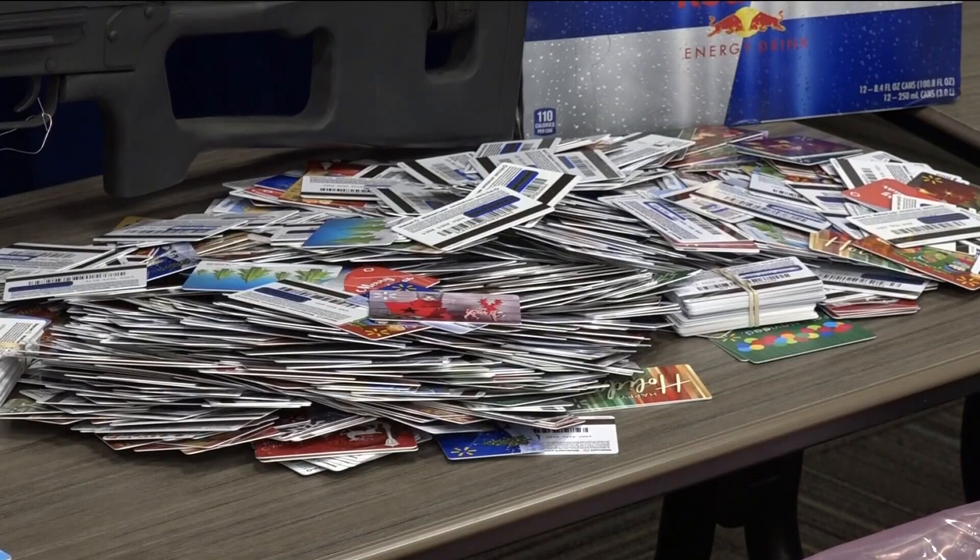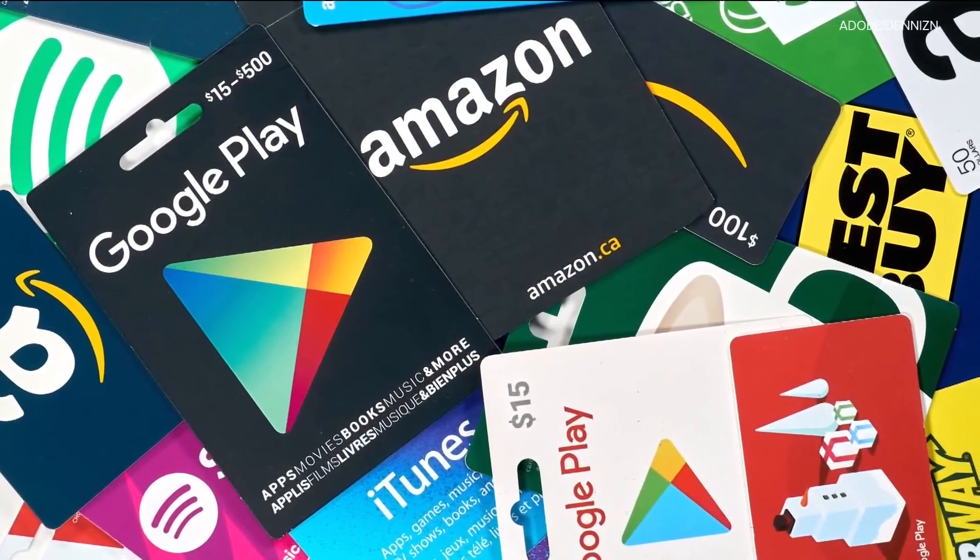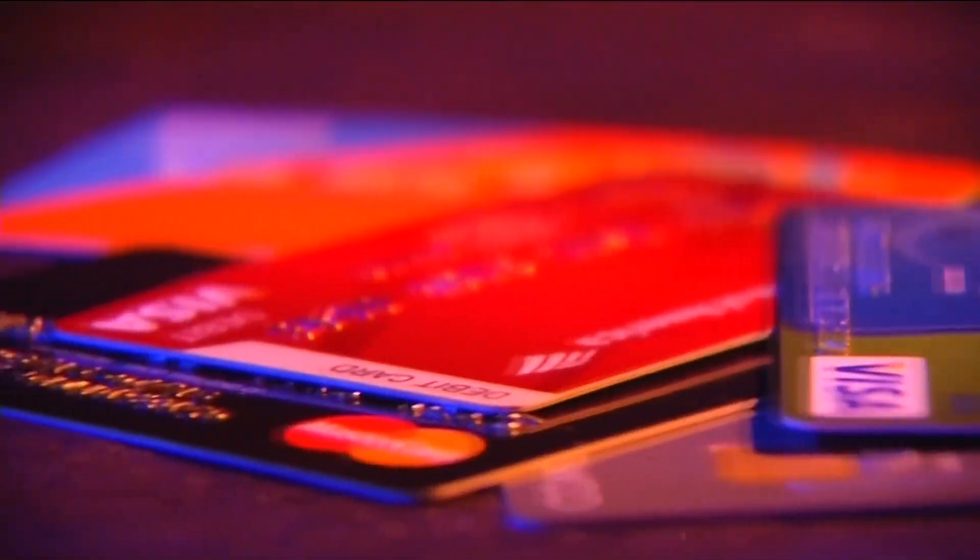Someone will purchase a gift card, load a very minimal amount of money on it, duplicate that barcode, and then put it on a gift card in the store — over top of the barcode that's already there. So in that case, once money gets loaded onto the card, it goes straight to the scammer.